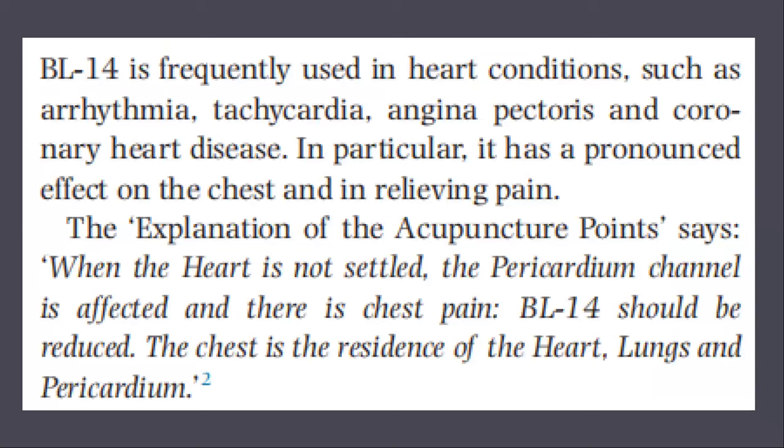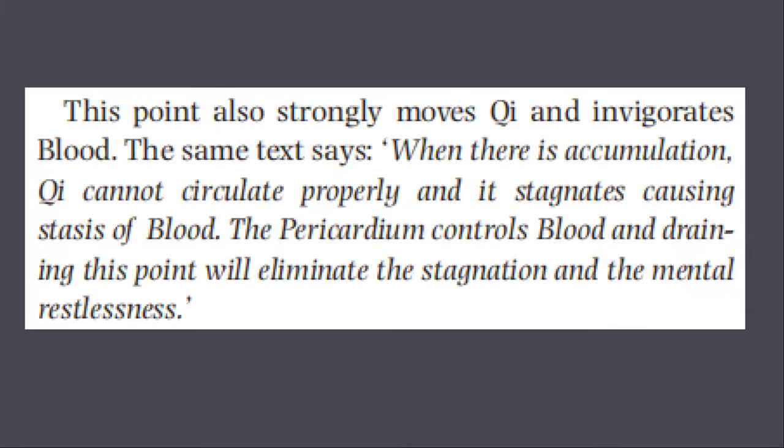The Explanation of Acupuncture Points says: when the heart is not settled, the pericardium channel is affected and there is chest pain — bladder 14 should be reduced. The chest is the residence of the heart, lungs, and pericardium. This point also strongly moves qi and invigorates blood. The same text says: when there is accumulation of qi, it stagnates, causing stasis of blood. The pericardium controls blood, and draining this point will eliminate the stagnation and the mental restlessness.